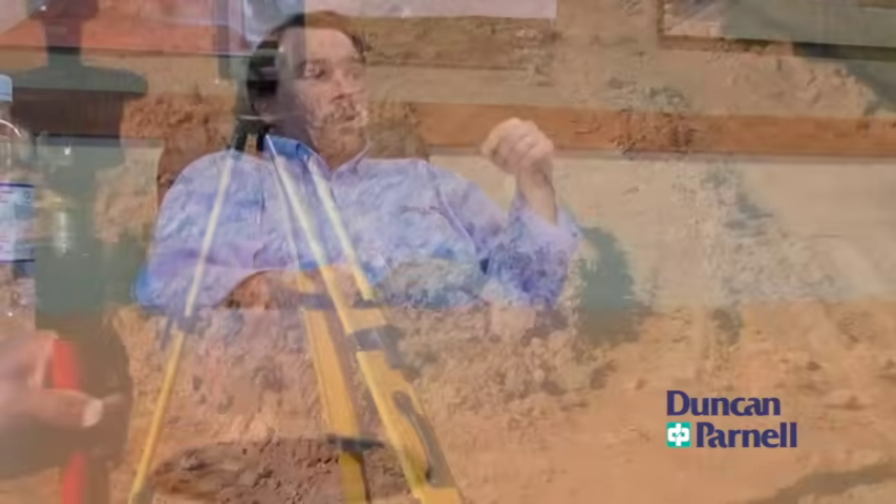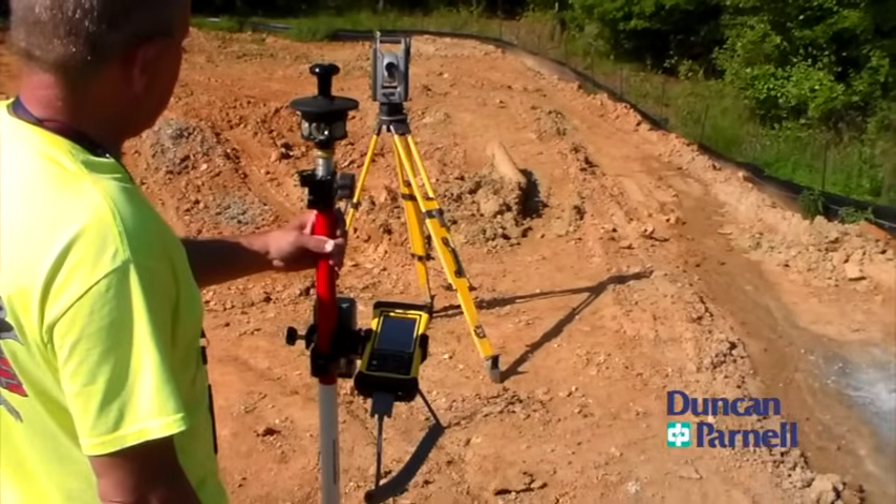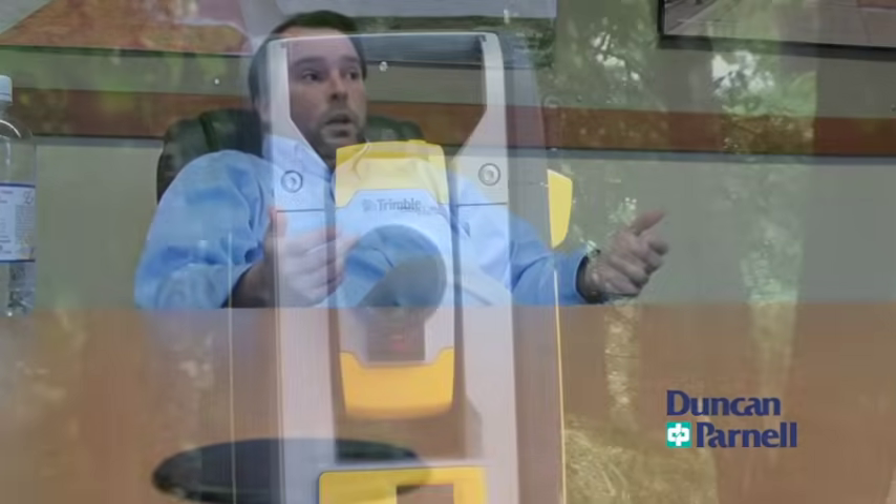our field staff was able to lay out a building literally as fast as they could dig the footings. So we went from laying out footings taking three or four days, to being able to lay out an entire building and dig the footings in one day. From a schedule compression standpoint, that was key.